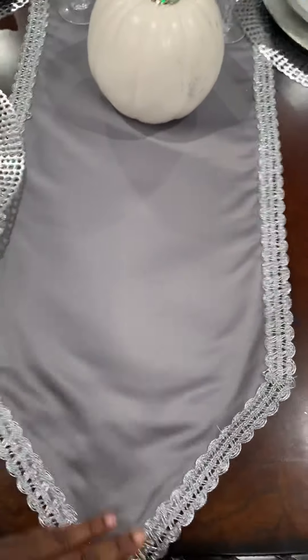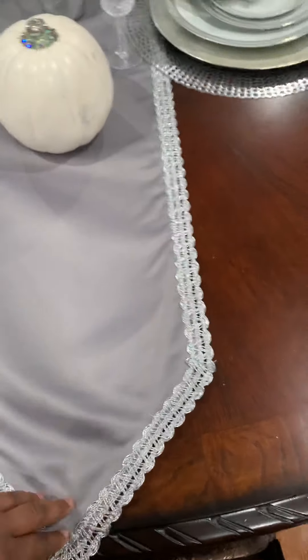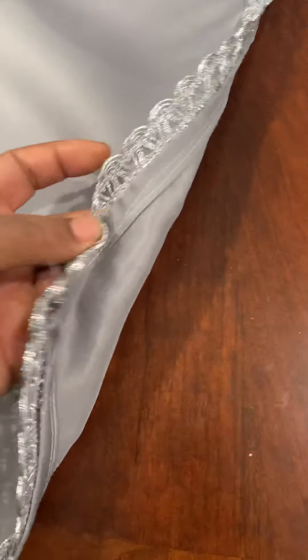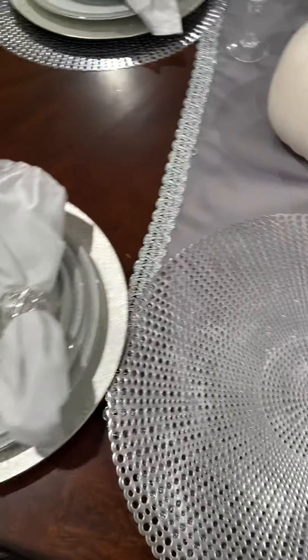I bought this piece of material and my cousin-in-law made the table cover for me. I bought this little silver material for like two dollars something a yard, and she just sewed it around it. So I put the place mat and this tray together.